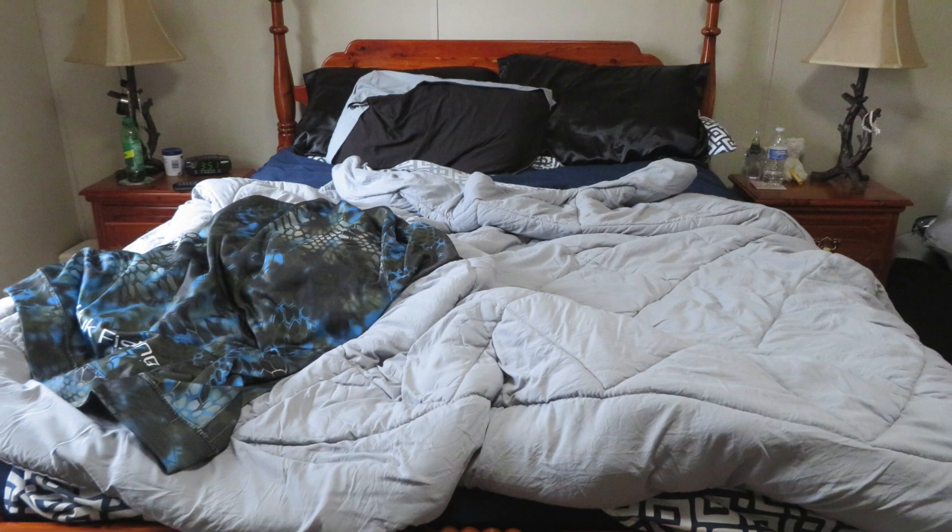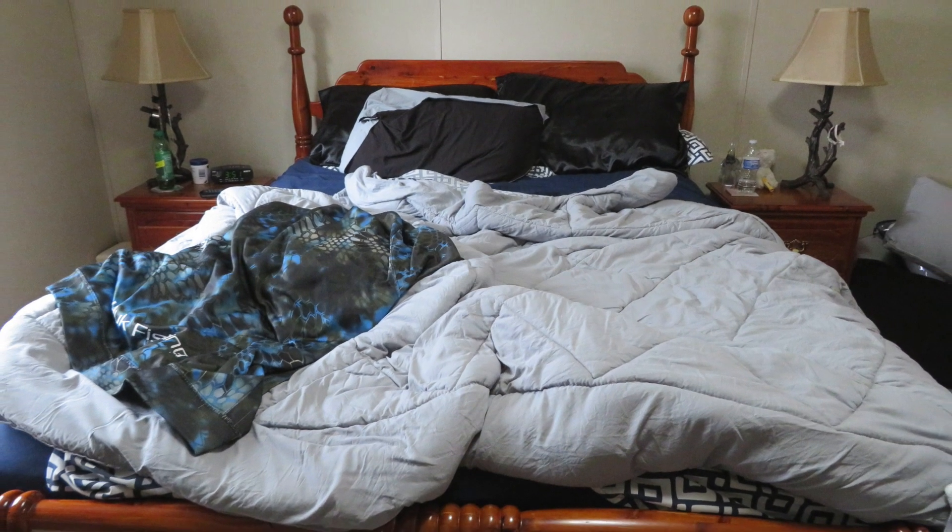Hey guys, welcome back, or welcome if you're new! In today's video we are going to be spring cleaning my bedroom and it's going to be lots of motivation. If you are new, please go ahead and hit that red subscribe button. Let's do it! Welcome to our 2023 bedroom spring clean.